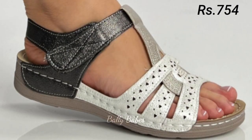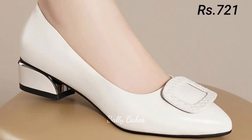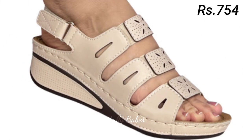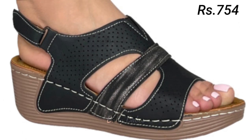Next we have the collection of pumps. Pumps are a versatile option for women's footwear and can be worn with everything from work attire to cocktail dresses. Classic black or nude pumps are a great choice for formal events or work, while brightly colored pumps can add a pop of color to your outfit. If you are looking for something edgier, try a pair of pumps with studs or spikes.